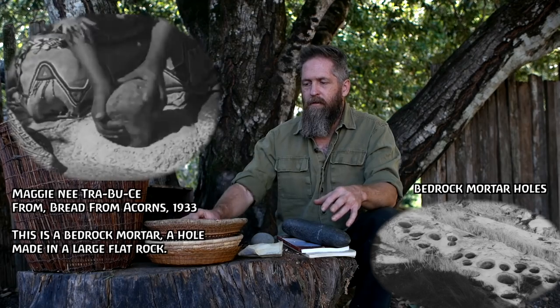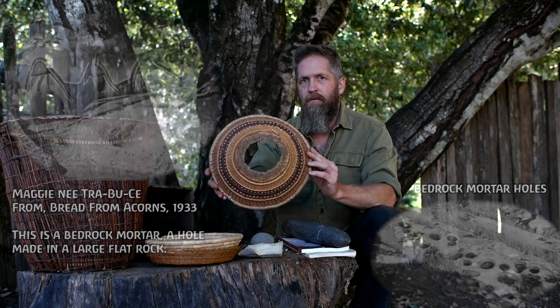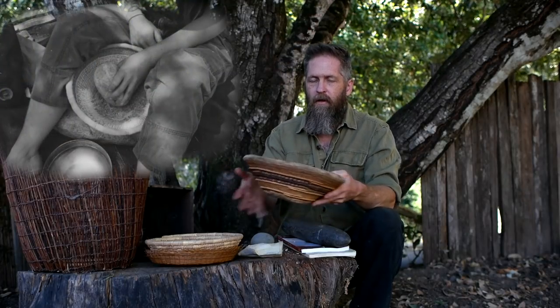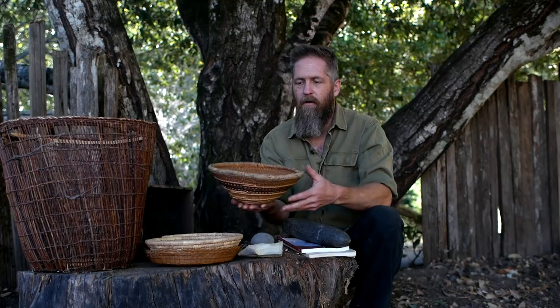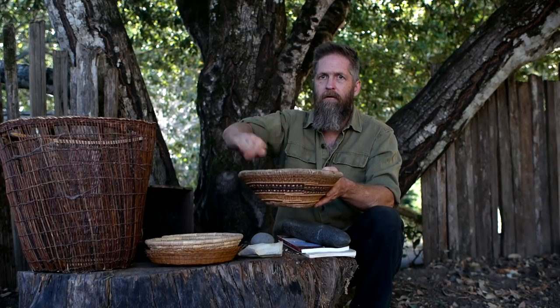There's another cool technology called a hopper basket — it has no bottom and is set onto a flat rock. You hold it down with your legs and pound the acorn on the rock below, because you're never hitting the basket. When you're pounding, there's always a layer of acorn, so you're never hitting rock against rock. You just keep pushing the unbroken pieces to the middle and the meal spreads out, then falls back down in a cycle.